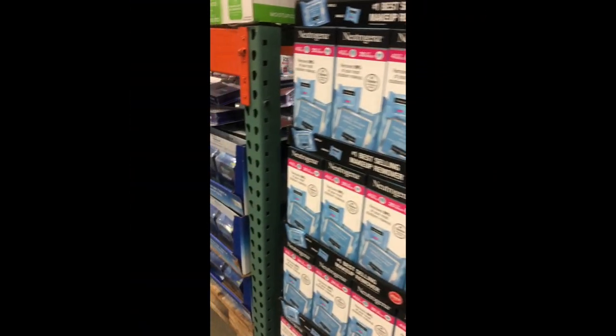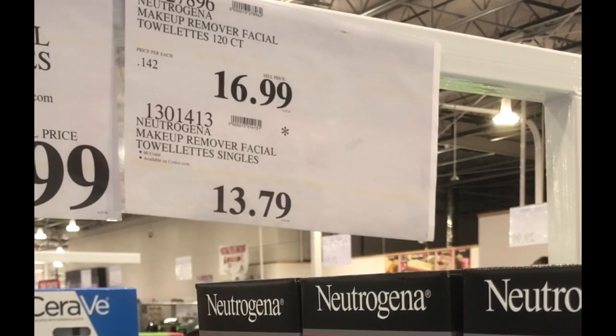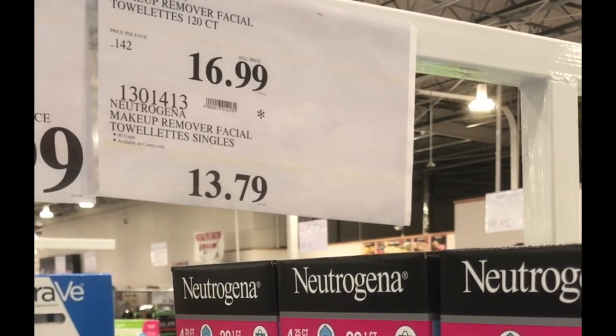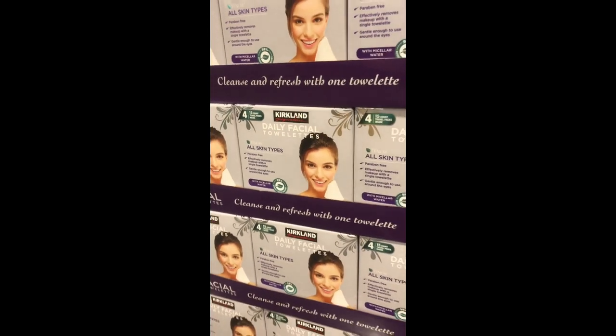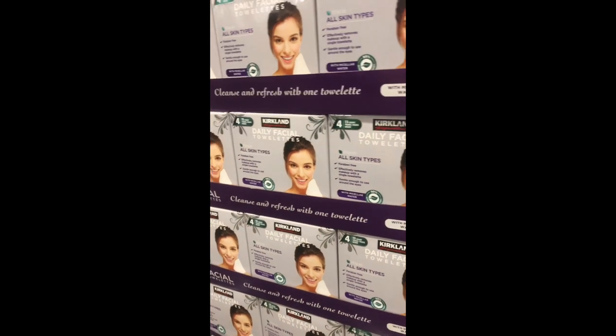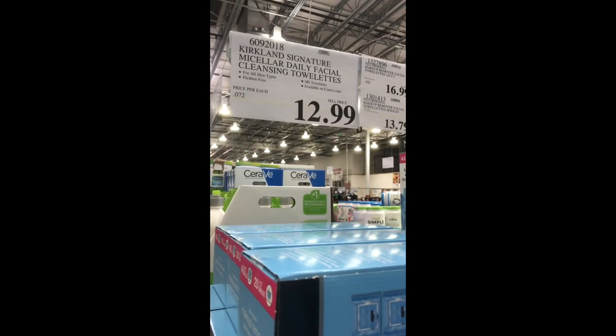This is the Neutrogena makeup remover wipes — my go-to makeup remover wipes. There's also the Kirkland brand of facial towelettes. I actually prefer the Neutrogena, but if you're on a budget, the Kirkland brand is the way to go.